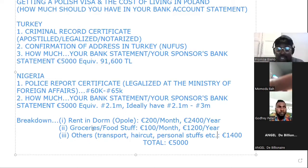Here is the breakdown of what this money can be used for in Poland. Let's say you're staying in the dorm — I applied for dormitory for all of you. So you'd be paying around 200 euros per month for accommodation, which totals 2,400 euros per year. For groceries and food, it's around 100 euros per month, totaling 1,200 euros per year.